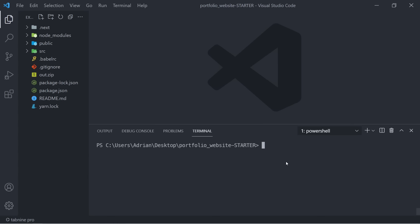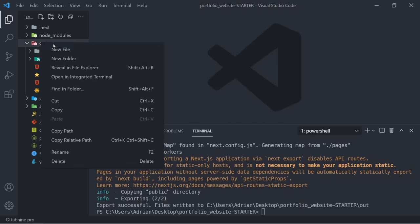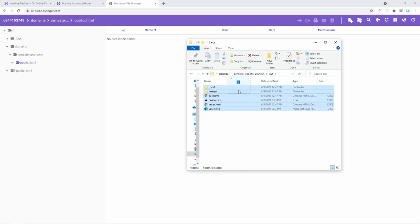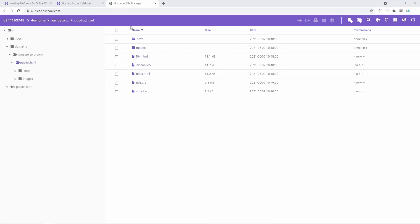Now you can go back to your code. In there, stop your terminal from running by pressing Control+C. After you do that, you can run npm run build. This is going to create an optimized production build and put all the files into an 'out' folder. Let's open it up in our file explorer. Finally, the only thing you have to do is open up that out folder and simply drag and drop all the files from there into the Hostinger file manager, then click upload.